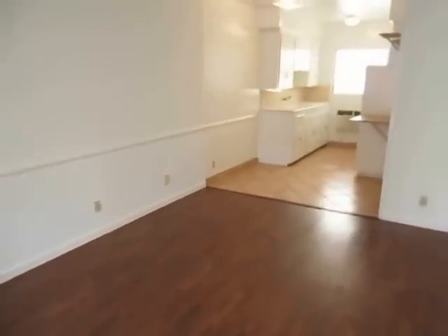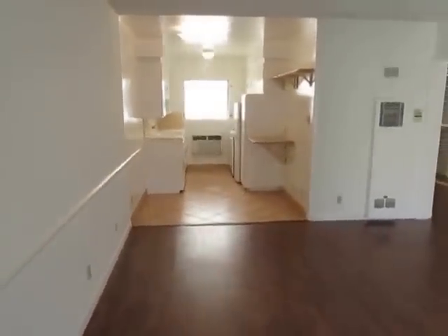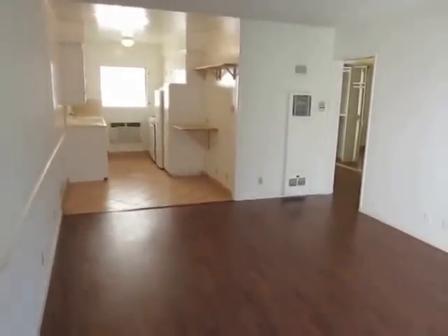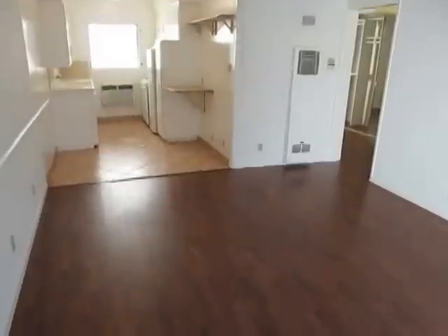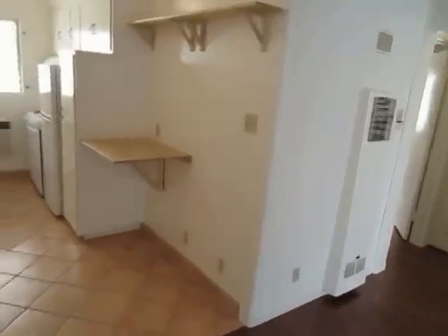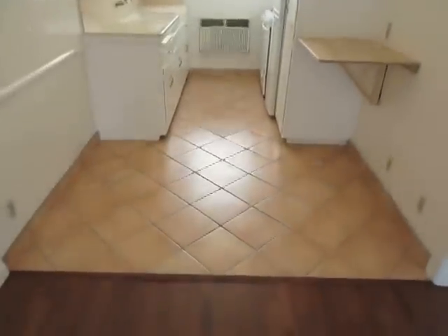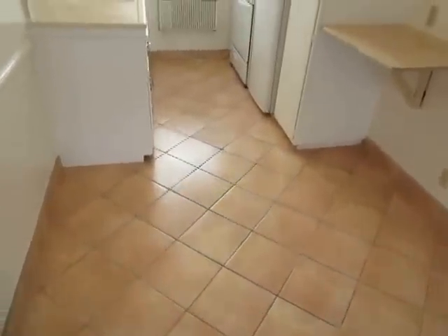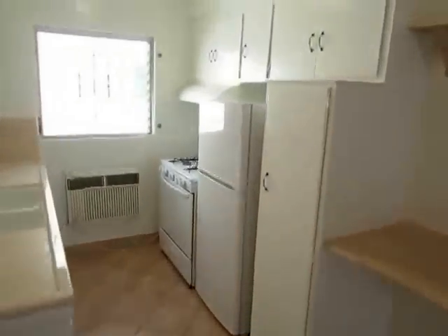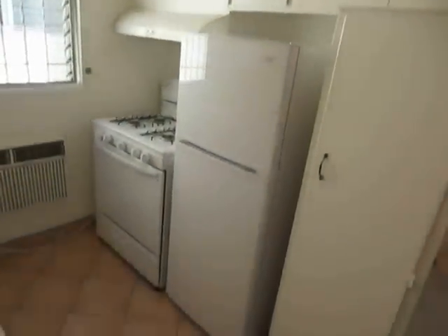This video is for a very impressive one bed, one bath apartment located in Los Angeles, California. It's in the Hollywood neighborhood, so it's a great central location with easy access to Runyon Canyon, the Hollywood Hills, and the Grove shopping on Melrose.